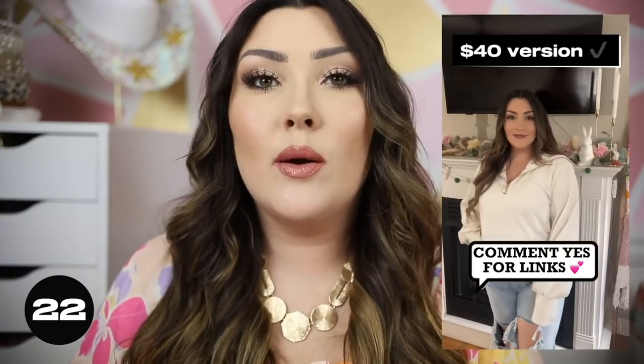This half-zip sweatshirt is another designer lookalike. I saw the original on Revolve by the brand Varley and actually own the real one — it's really thick with a gorgeous oversized collar and gold zipper. Then I saw the exact same thing on Amazon and had to buy it. I filmed a reel comparing them on Instagram. The Amazon version is a little thinner, but that's actually nice for summer. It looks nearly identical to the $300 version.